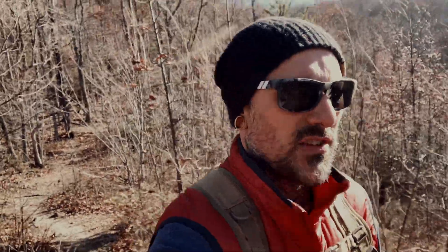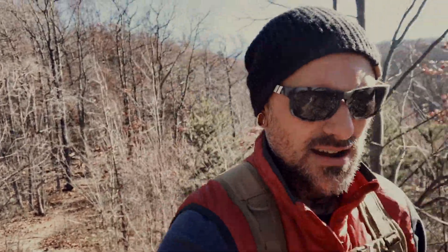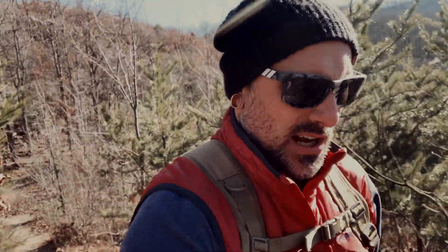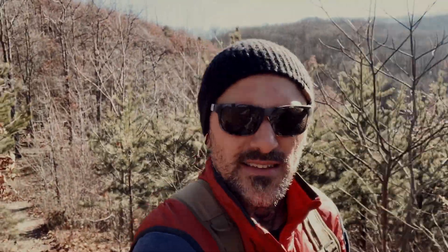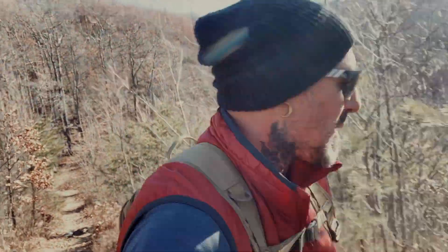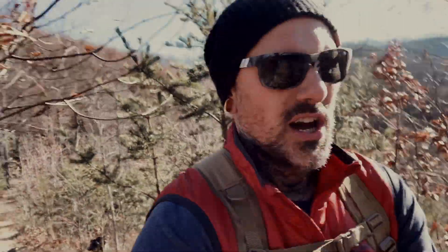We're almost to the views. Two things: if the audio is terrible it's because it's so flipping windy up here today. And two, I just realized I really wish I'd brought my anamorphic lens by Moment — it's super wide, I'd have kept my face in a lot more of these shots. But enough of that — money shot, let's go.